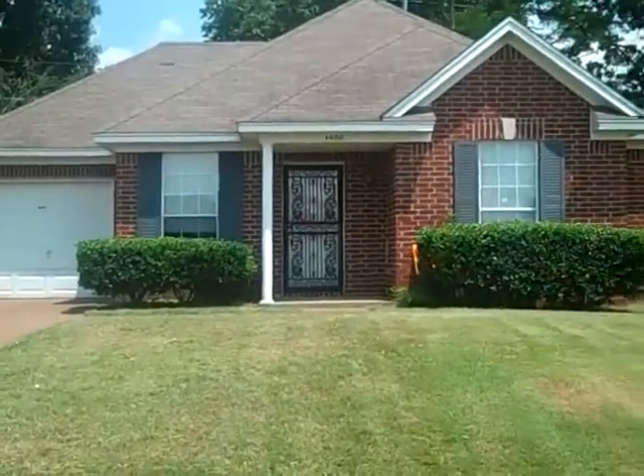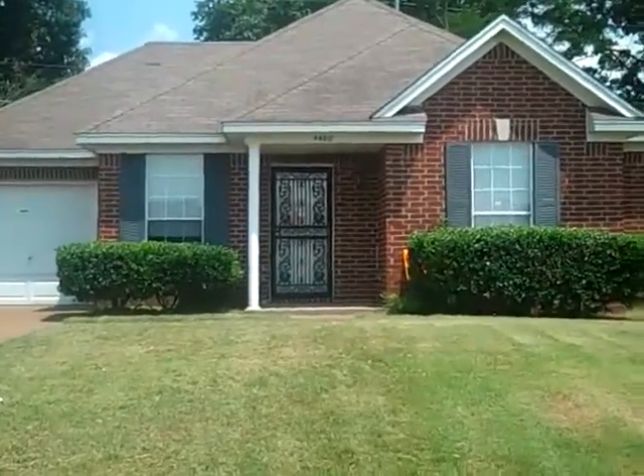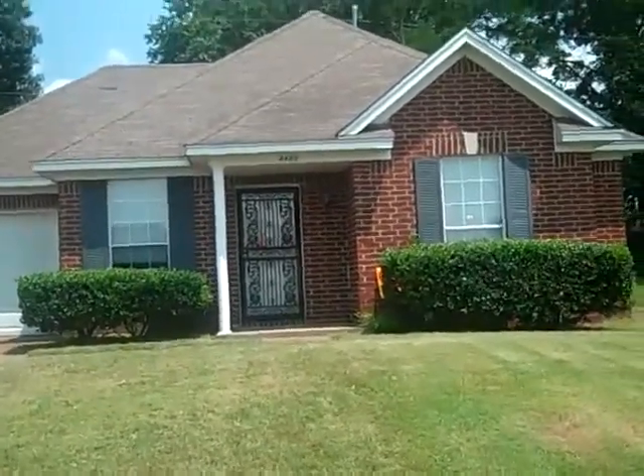4400 Ridge Run, Memphis, Tennessee, 38128. Three-bedroom, two-bath, all-brick property, built in 1995.